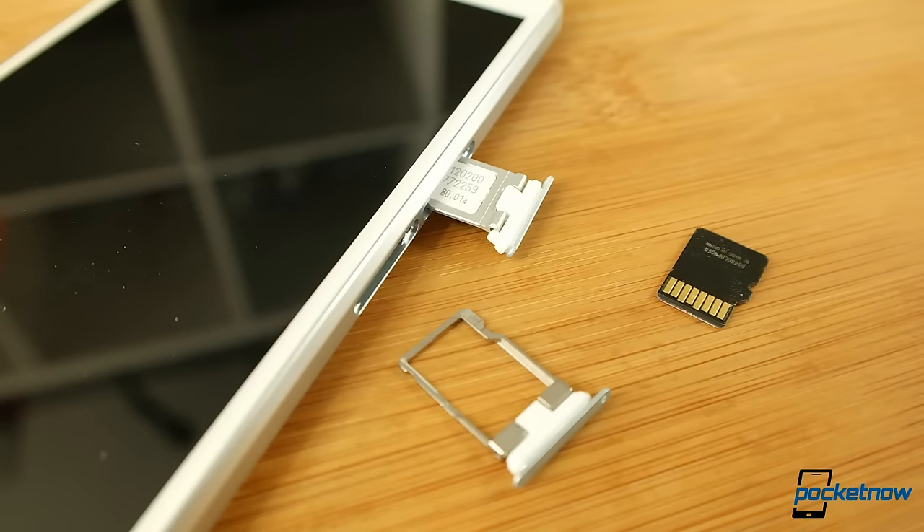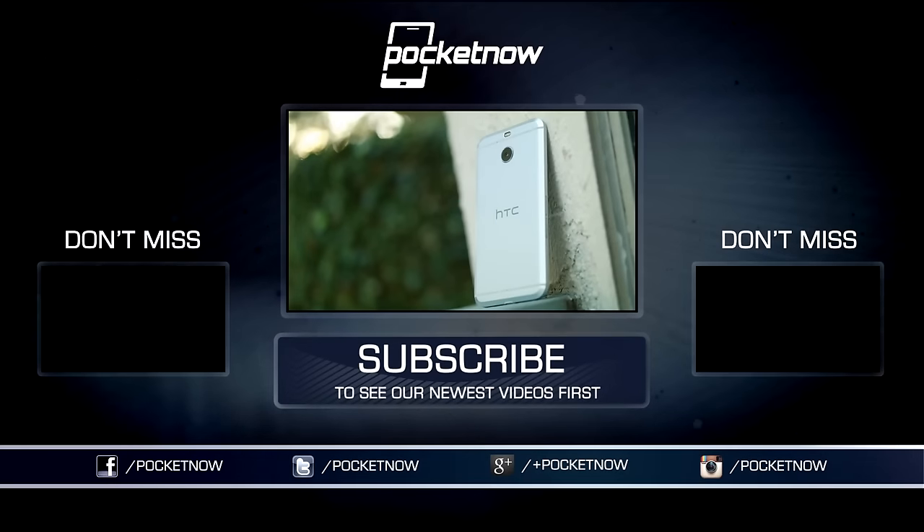As always, thanks so much for watching. Be sure to subscribe to this channel for more reviews like these, and help us out with some sharing on your favorite social networks. For Pocketnow, I'm Juan Carlos Bagnell — some gadget guy on Twitter and Instagram — and I will catch you all on the next review.